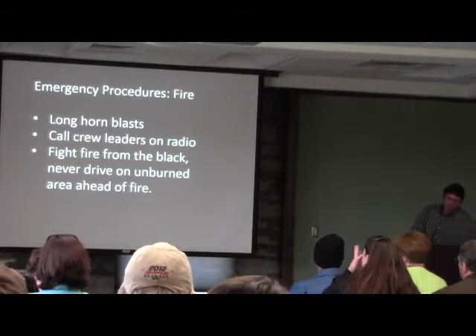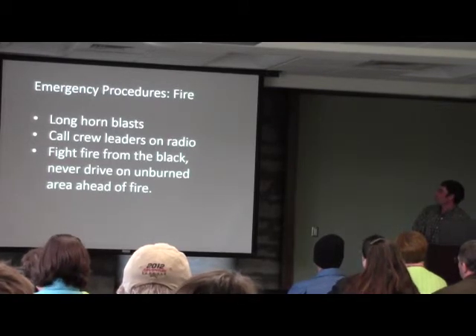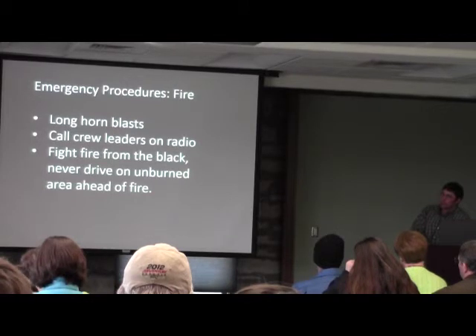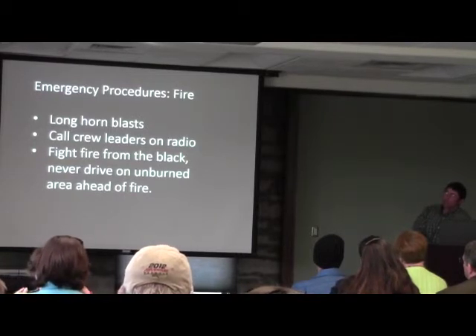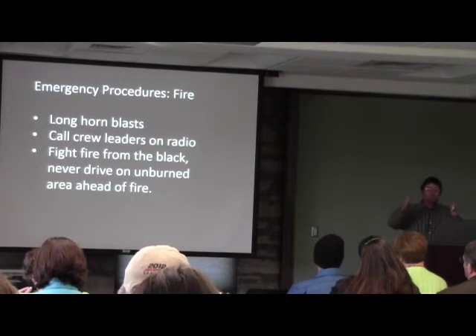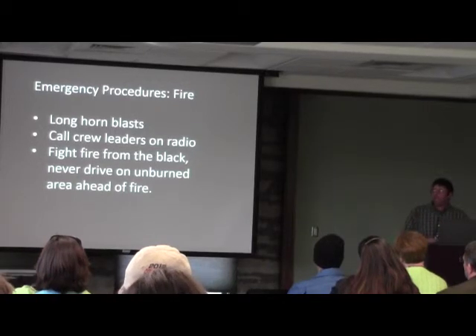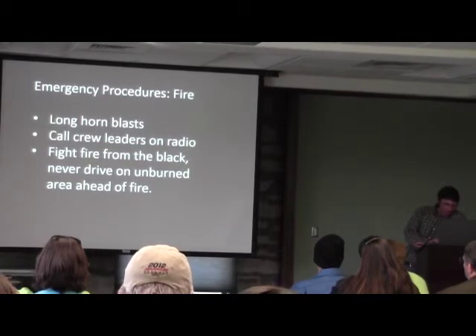Emergencies do happen. The most important first thing is to make sure everybody else knows we have an emergency. If it's a fire emergency, get on the horn of the vehicle — three long blasts is the distress signal — and call all the crew leaders on the radio. If we get into a situation where we're going to fight a wildfire, fight it from the black. You do not want to be in the grass with a fire racing towards you. We will fight from the back side and on the flanks from inside of the black so our equipment is not going to get burned up.